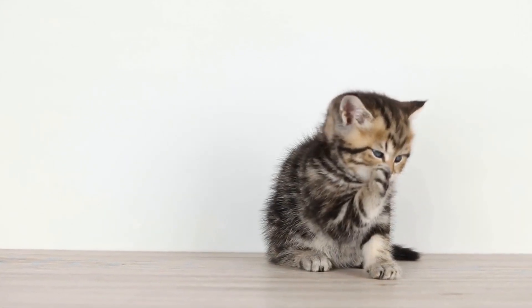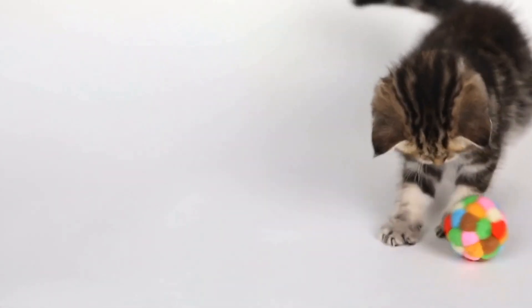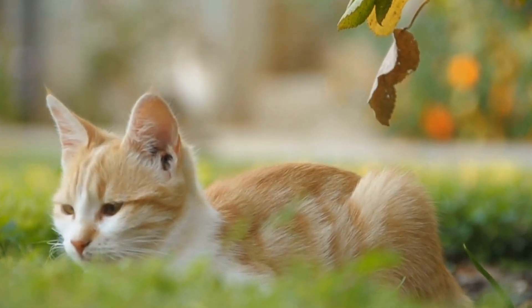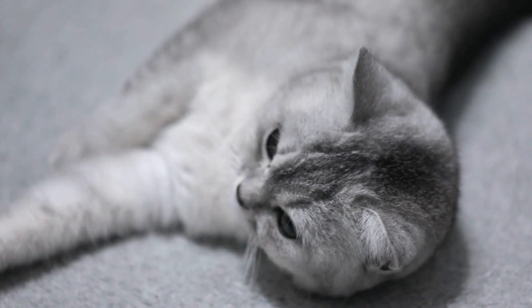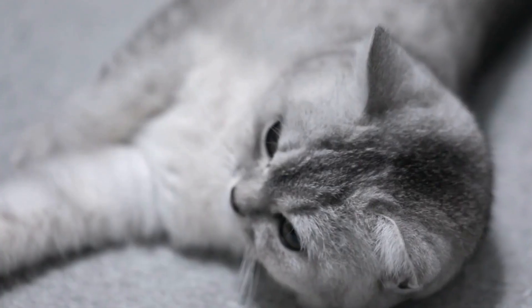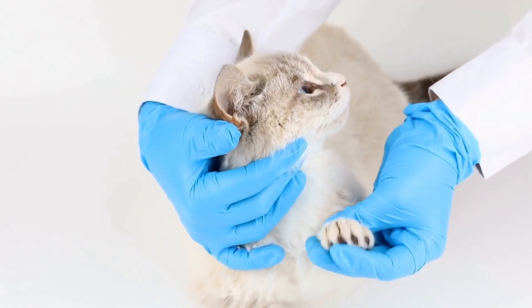How to Safely Introduce a Cat to a Household with Reptiles. Introducing a new pet to a household that already has other animals can be challenging. This is especially true when you have pet reptiles such as iguanas or chameleons and are planning to bring a cat into the mix. Cats are known for their curious and hunting nature, which might pose a threat to your scaly friends. However, with proper planning and some precautionary measures, you can successfully introduce a cat to a household with pet reptiles. In this video, we will discuss the steps you can take to ensure a smooth and safe transition for all your beloved pets.